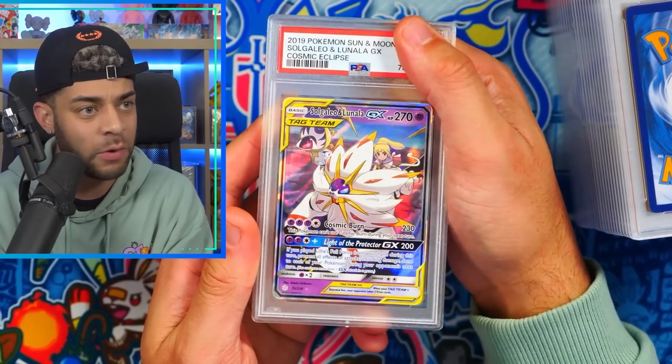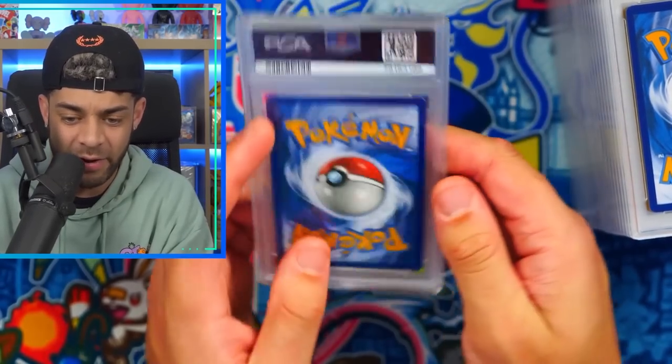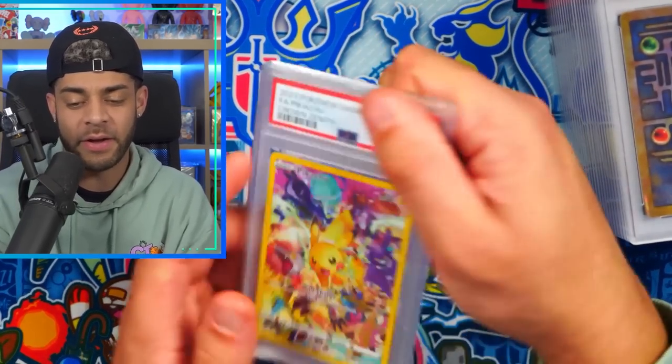We have Mewtwo and Mew — my second and third favorite Pokemon tag team from Unified Minds — in a PSA 9. Not too bad. Next we have Solgaleo and Lunala GX from Cosmic Eclipse in a PSA 9. That looks real good — the centering and condition are really good. I genuinely thought that one could have gotten a 10 but okay, a nine's not too bad.